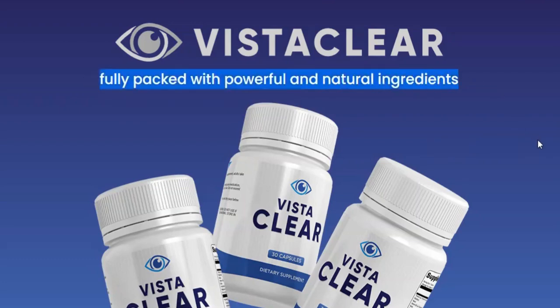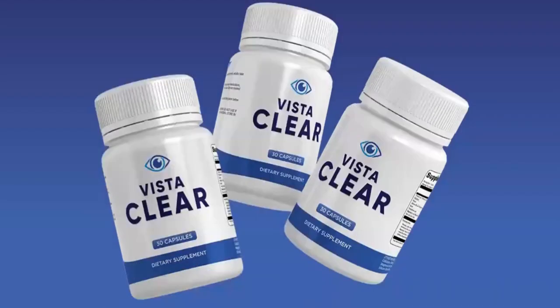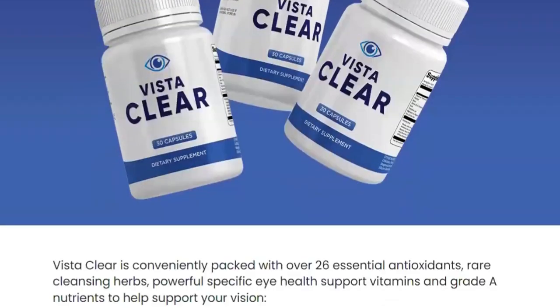Hello, how are you? My name is Christian. And today, I'm going to tell you everything you need to know about VistaClear before you actually buy the product. I also have two really important warnings, so pay close attention to what I have to tell you.